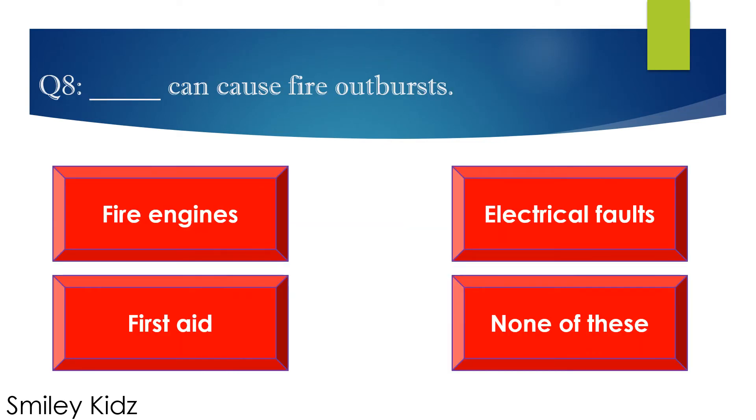Question number 8. Gas leaks can cause fire outbursts. Options are: A. Fire engines, B. Electrical faults, C. First aid, and D. None of these. Your time starts now.